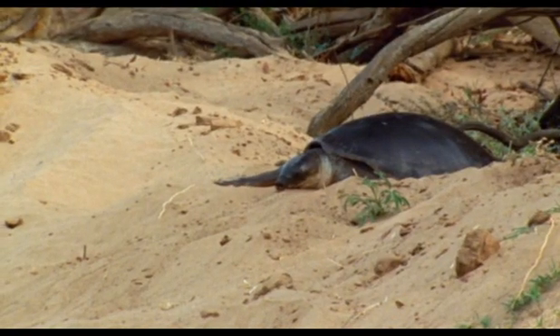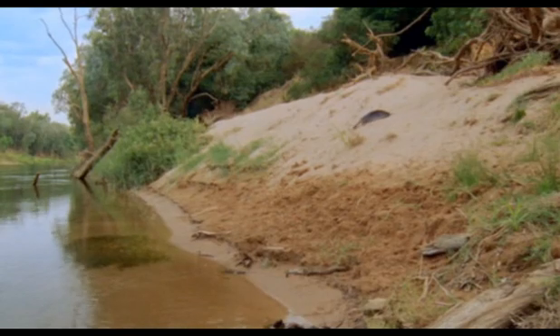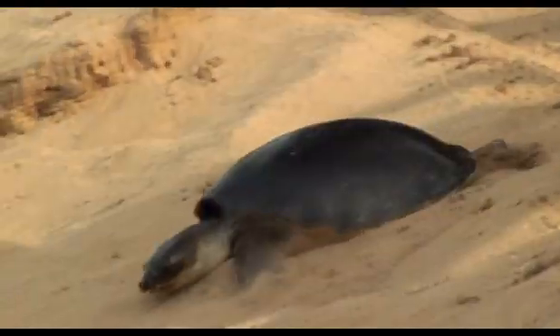Females also have to return to land in order to lay their eggs. Pig-noses nest during the dry season, high up on the riverbank. If turtle eggs get wet, the babies inside them will drown.